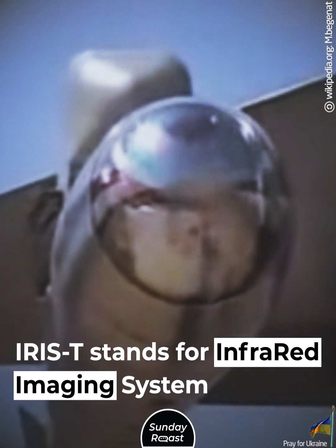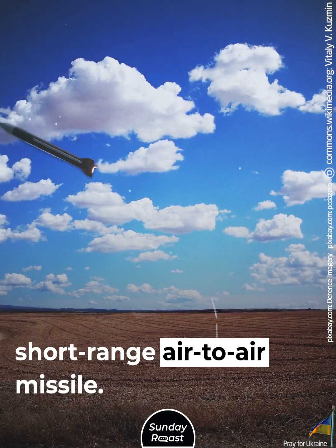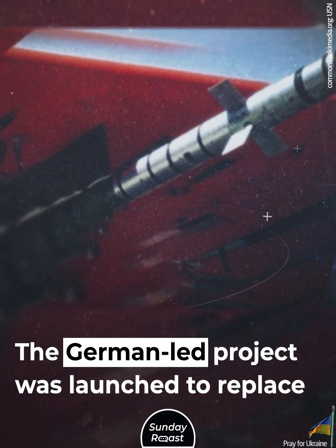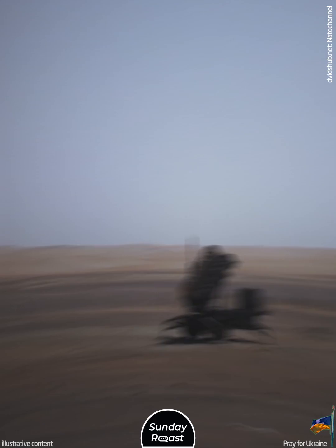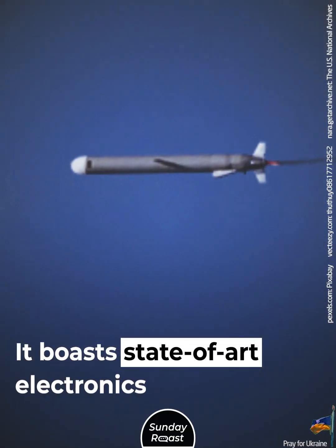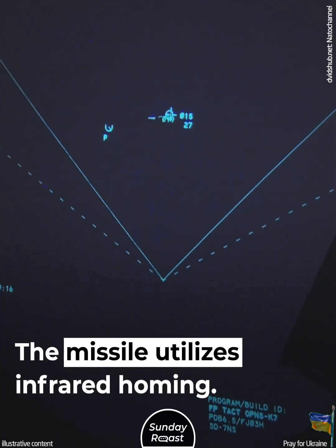But what makes it so valuable? IRIS-T stands for Infrared Imaging System Tail/Thrust Vector Control. Originally, it was a next-generation short-range air-to-air missile. The German-led project was launched to replace the AIM-9 Sidewinder, and it's currently among the most advanced of its class. The IRIS-T missile is extremely fast, boasting state-of-the-art electronics and unmatched maneuverability.